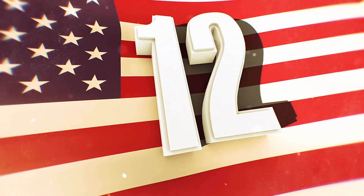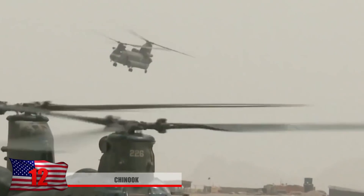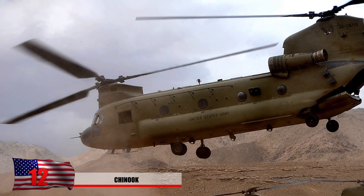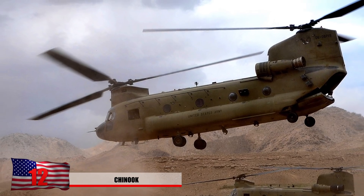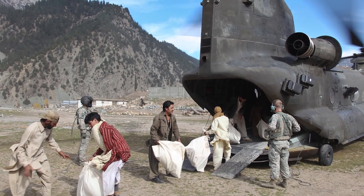Number 12: The Chinook. The fastest-moving helicopter used by the U.S. is the CH-47F Chinook, which can move at a reported speed of 195 miles an hour. These choppers have been renowned for their search and rescue missions and are widely used by the Air Force.